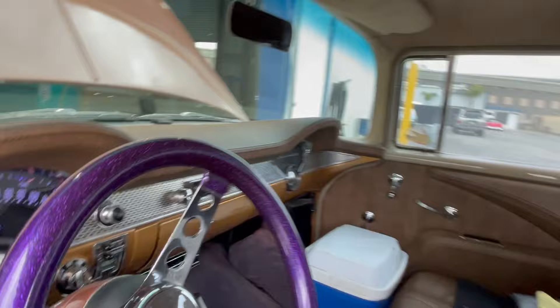This is the shakedown run. I'm leaving Orange County Hot Rods heading to Del Mar for the Good Guys Del Mar Nationals. I'll see you there.